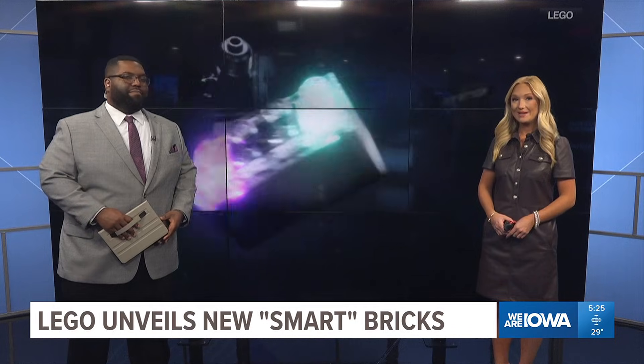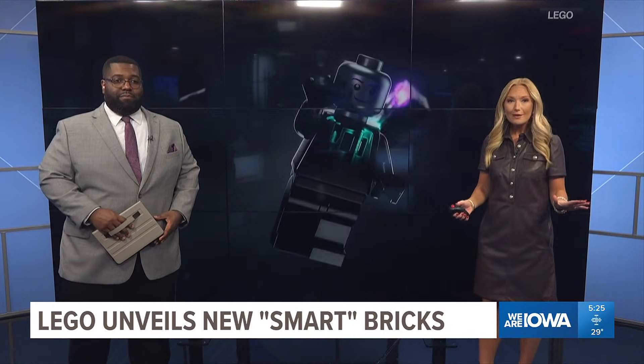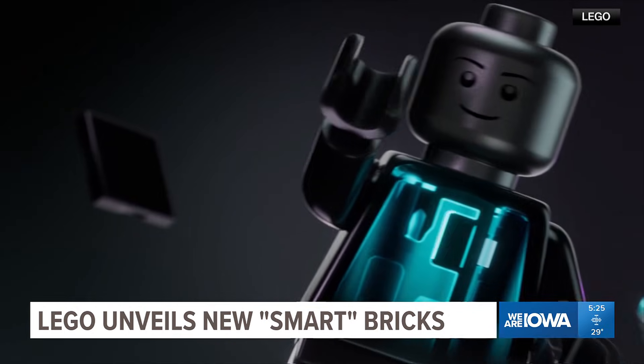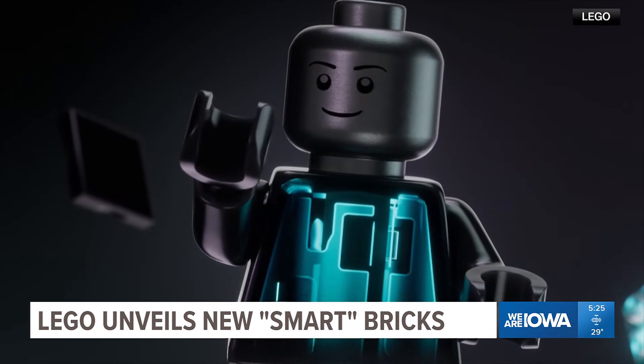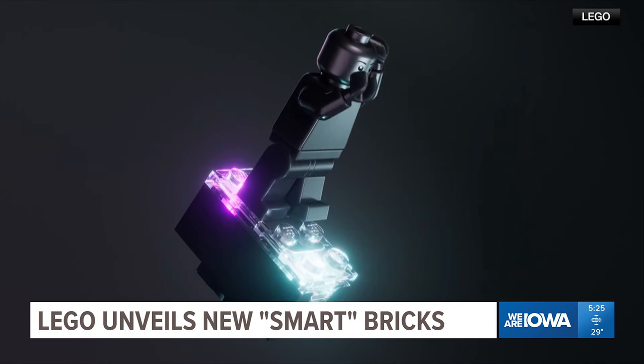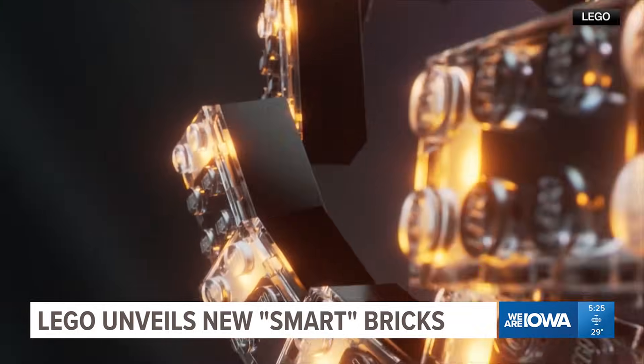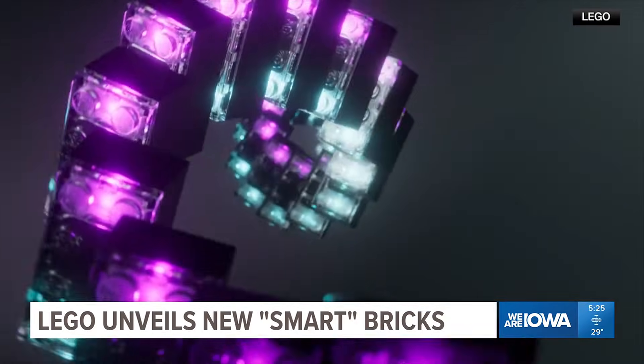The company is Lego, and it unveiled what it calls Smart Play bricks. They look a lot like regular Lego pieces, except they're equipped with chips that detect other blocks — so they can light up or make a noise when in proximity with each other. The new bricks launch in March as part of a new Star Wars set.